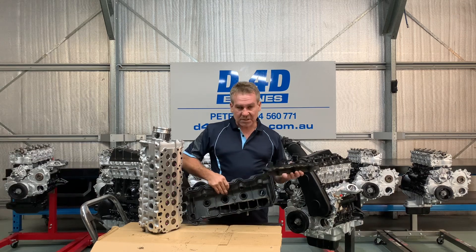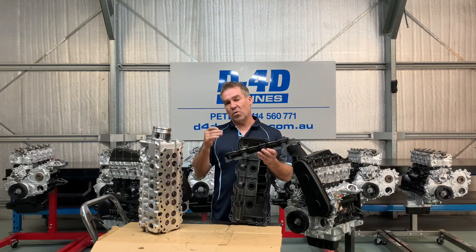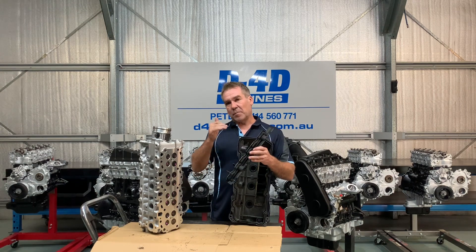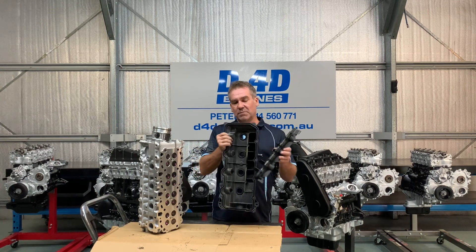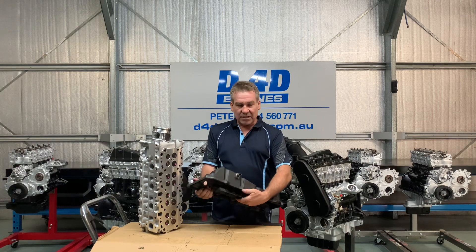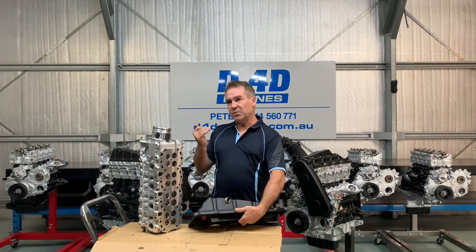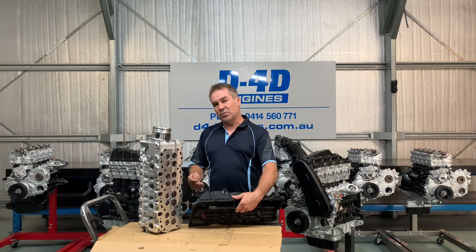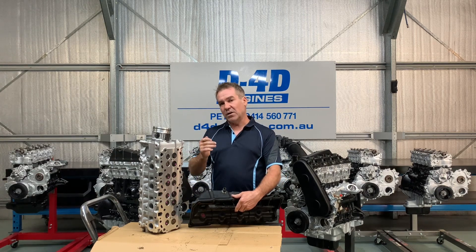The reason we have this baffle and this breathing system is to make the oil that is carried with the moving air drop away. Now where that air comes from — it's important to remember it only has an exit point. It's not like a petrol engine with a PCV valve where you have air coming in through one section of the rocker cover and out the other. With a diesel you only have an exit point.